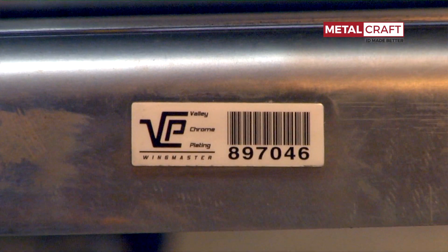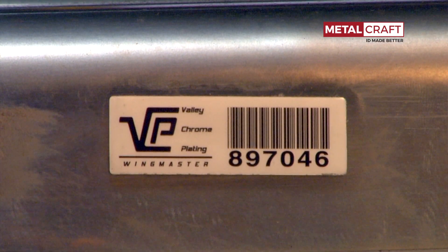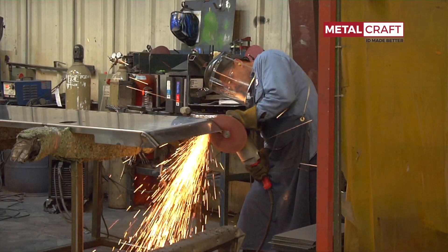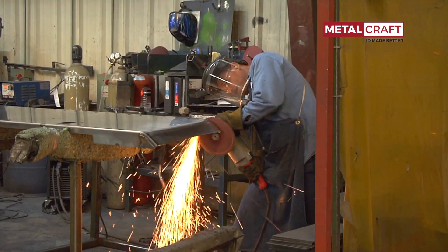The Metalcraft tags have performed very well. They have a very good read range, they're very durable — it's a very hostile work environment. The fact that they even make it through the whole process and still read at the end is very impressive.